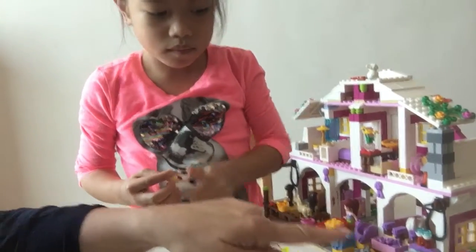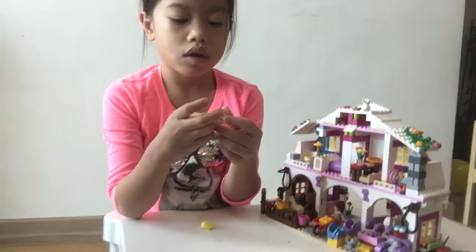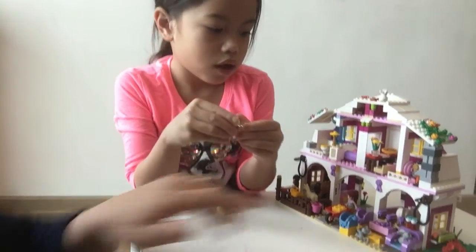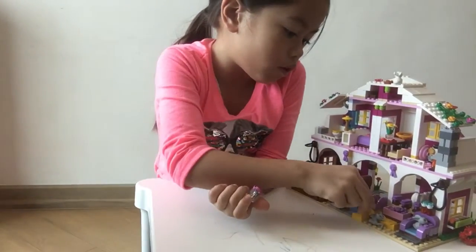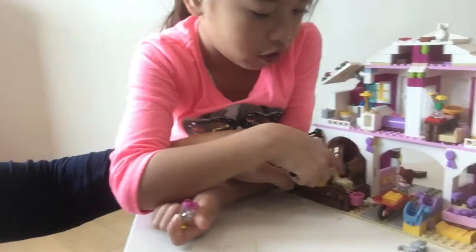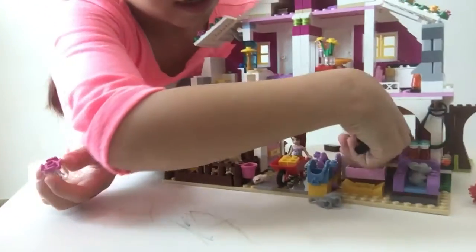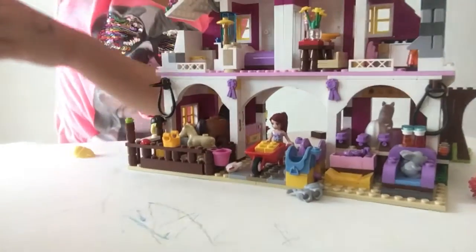Do you want to tell them about this area? I'll do it later. We're almost done, okay? So why don't you go and tell them about this area? And then this area is where they change. This is the cat stable. This is where the colt is and her mother. And this is another horse.